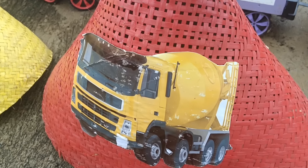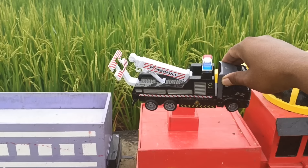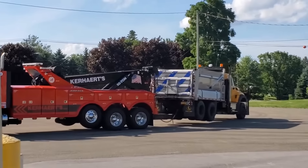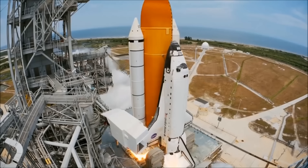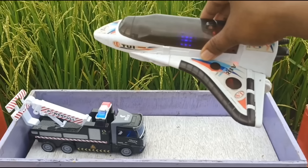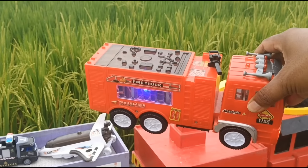Buka kerucut warna merah! Wow, lihat teman-teman, ada mobil Derek, keren sekali ya! Ini pesawat luar angkasa teman-teman. Mantul sekali, ini truk dam juga teman-teman!